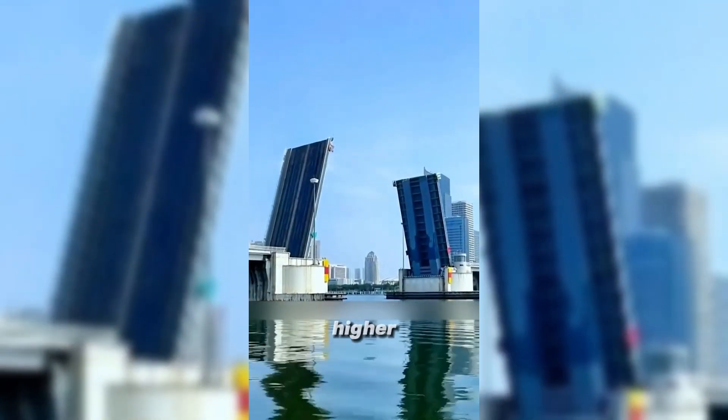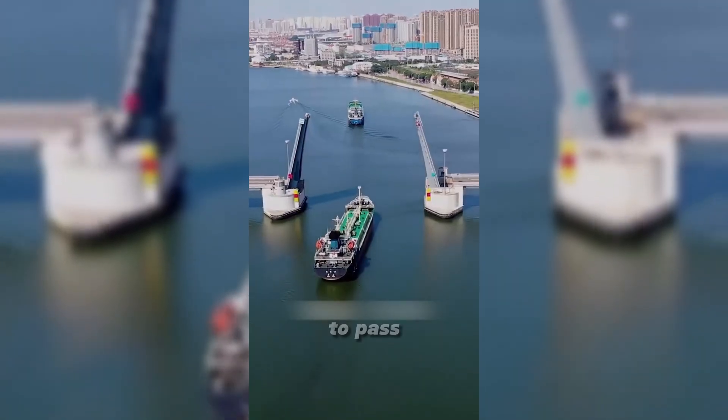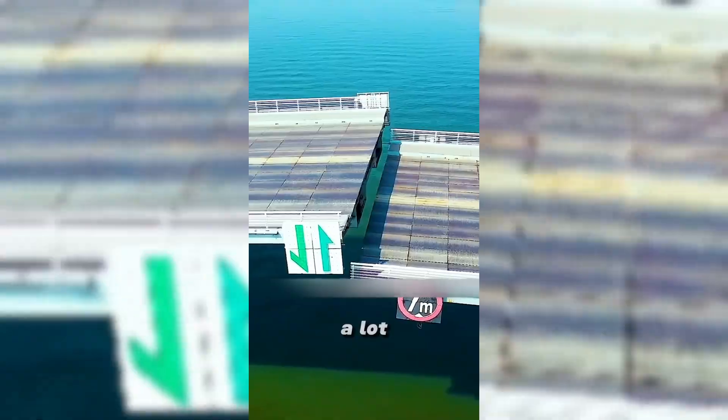Why not just build the bridge higher? That's because if an ordinary bridge wants ships of multiple sizes to pass, it is necessary to build the clearance height higher, but this would also cause the bridge to be lengthened and the cost to increase significantly.